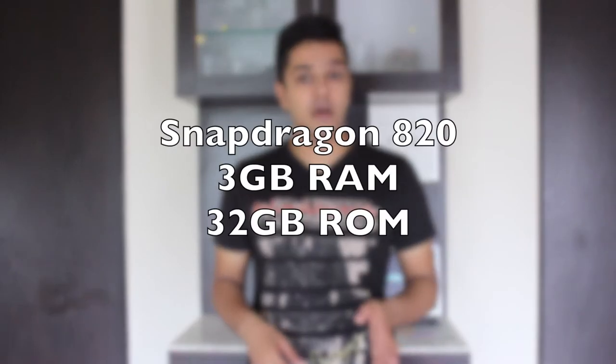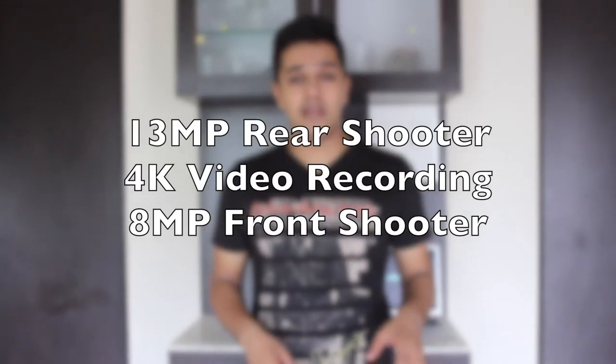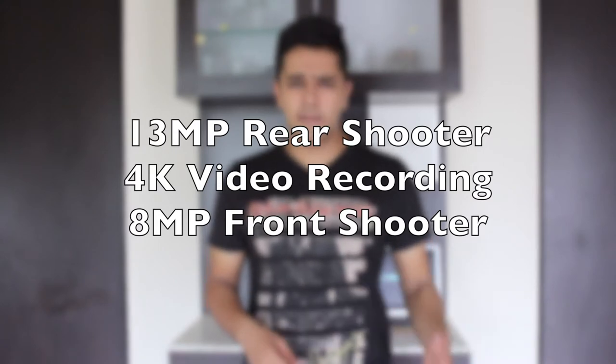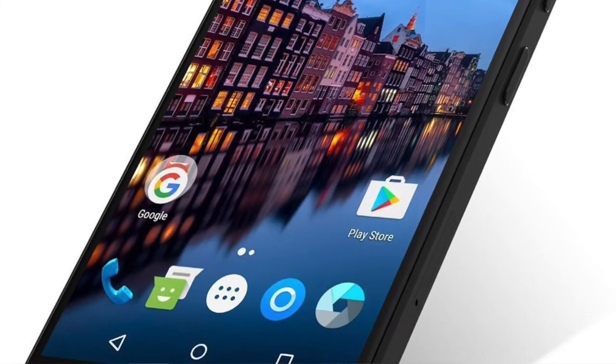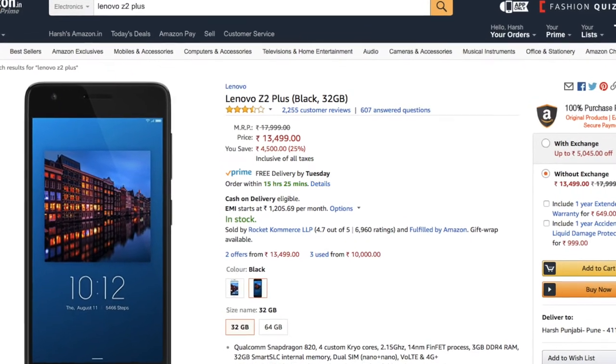The Lenovo Z2 Plus comes with a Snapdragon 820 processor along with 3GB of RAM and 32GB of internal storage. The camera on this one is awesome with a 13MP rear sensor along with 4K video recording. It also has an 8MP front sensor and a 3500mAh battery. The form factor is particularly small — it comes with a 5-inch 1080p display. So if you like a small phone, this is a very good buy because you are getting a lot at a very low price point.